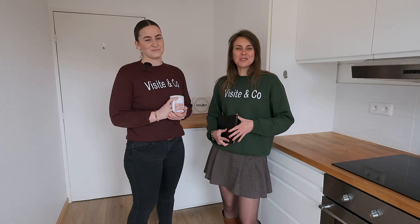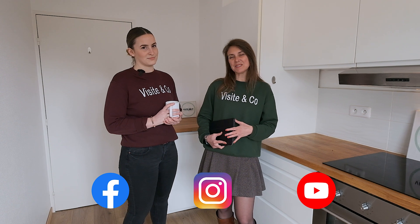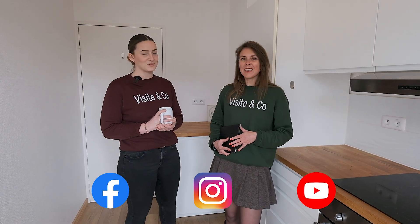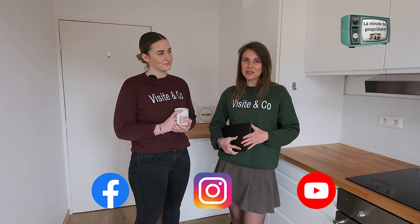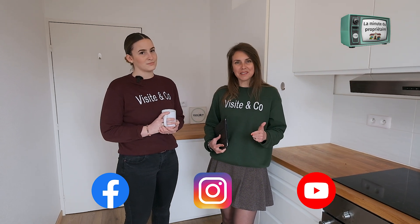On espère que ces images vous ont plu, vous avez certainement eu le coup de cœur. Retrouvez-nous sur les réseaux sociaux avec Facebook, Instagram et YouTube. Sur Facebook, toutes nos annonces en location et à l'achat. Sur Instagram, vous allez pouvoir retrouver les coulisses de l'agence. Et enfin sur YouTube, vous tapez la minute du propriétaire par Visit&Co, et là une centaine de sujets traitants d'immobilier, l'investissement locatif et la gestion locative.